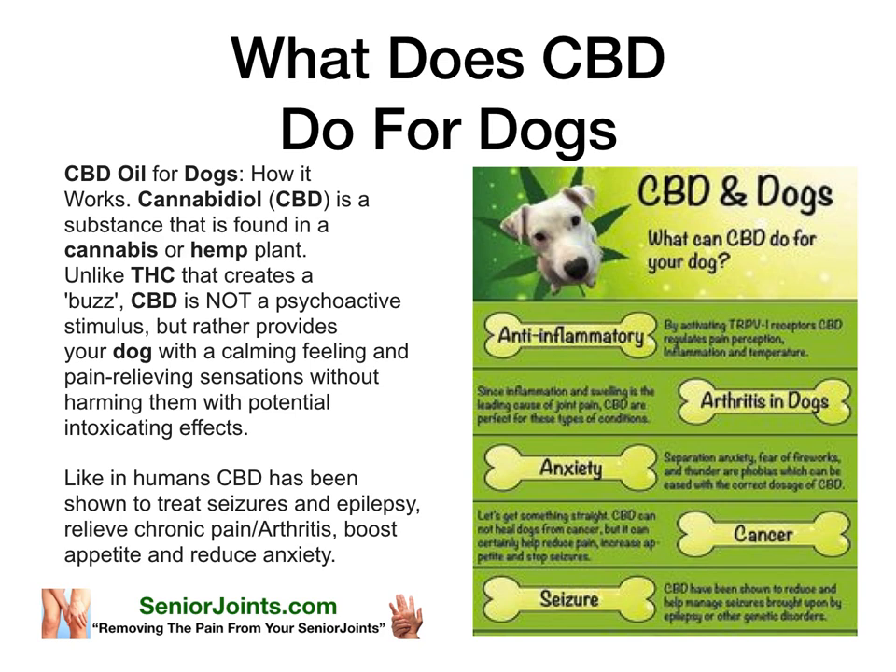Like in humans, CBD has been shown to treat seizures and epilepsy, relieve chronic pain and arthritis, boost appetite, and reduce anxiety.